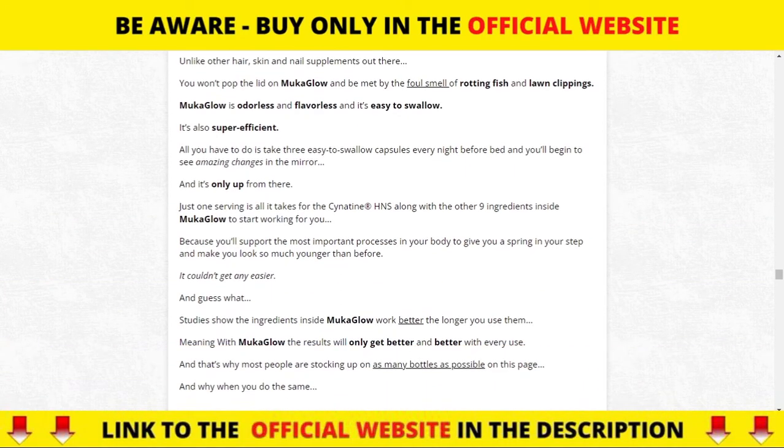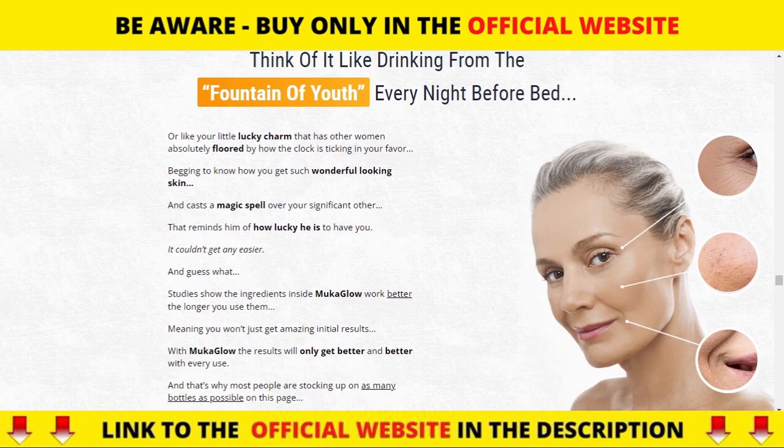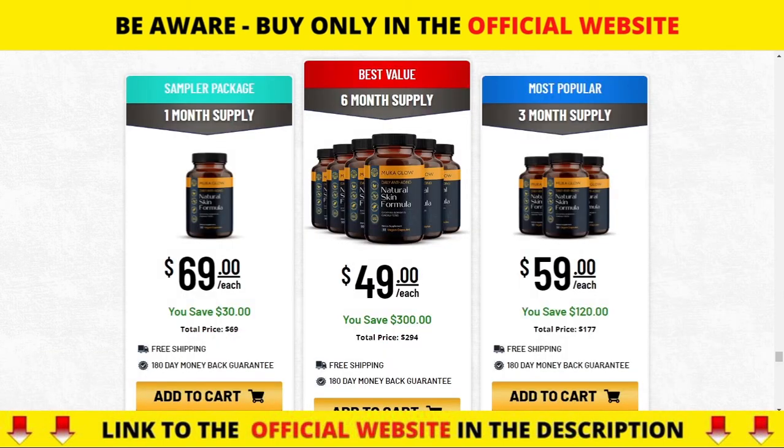Mucoglow has no side effects since it is natural. I wanted to record this video first to tell you to be careful with the website you are going to buy Mucoglow from, and also, if you do buy the product, do the exact treatment and take it seriously. Remember that your results will be very different from any other person because your organism acts in a very unique way. I really hope this video helped you and I hope that Mucoglow helps you improve your life and enjoy the many benefits that this product promotes.